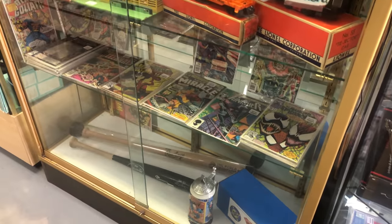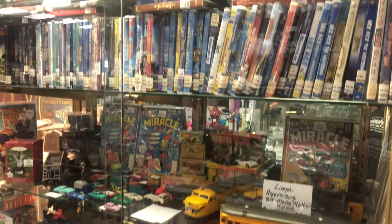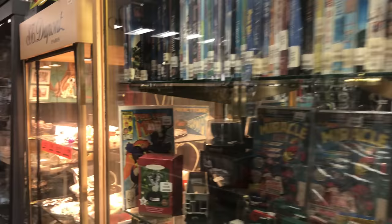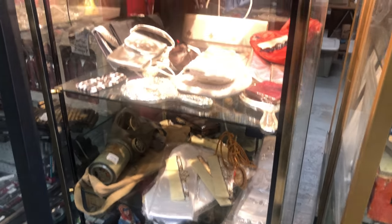A showcase with baseball cards, comic books, trains, and different things. Old military uniforms, and a World War 2 gas mask — actually it might be older than that.